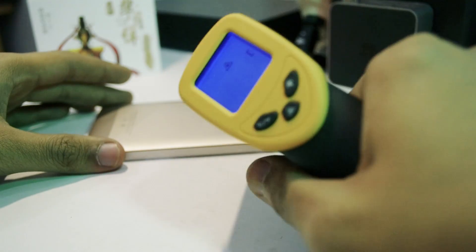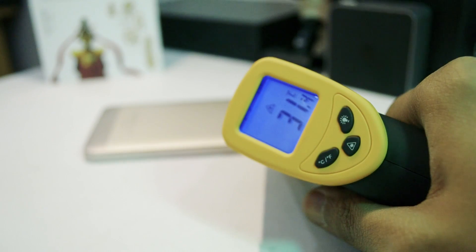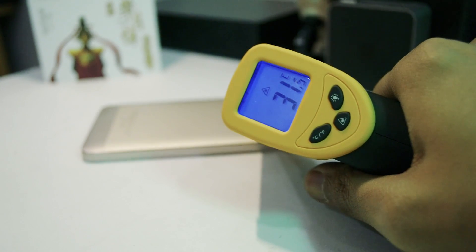The good thing, however, is that there is no throttling going on and the temperature is also maintained somewhere around 31 to 32 degrees, not crossing that level, so the phone feels comfortable to handle. However, the gameplay experience is not the most perfect one here. Next up we played Modern Combat 5 Blackout Edition.